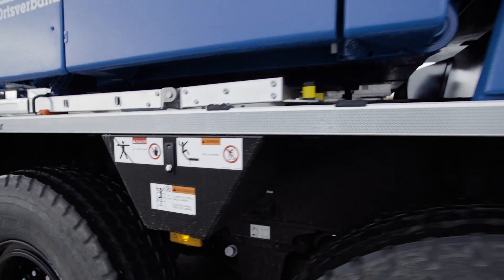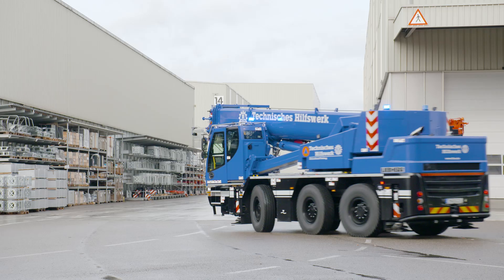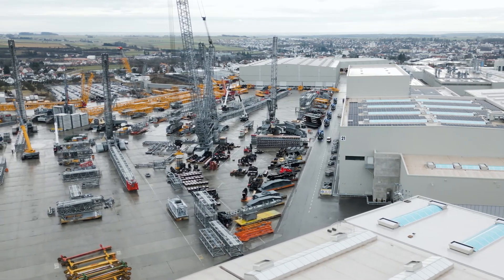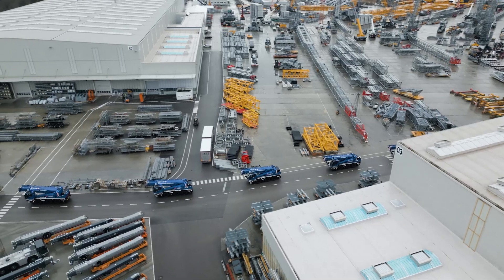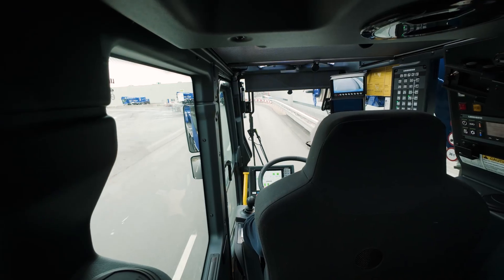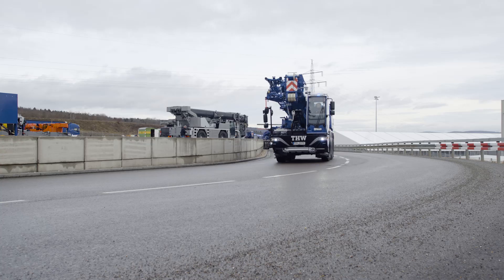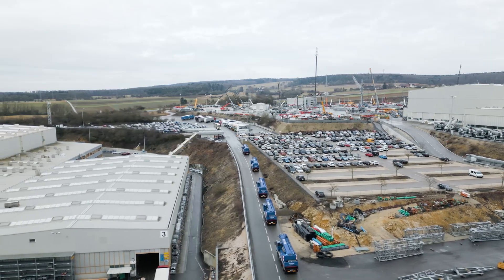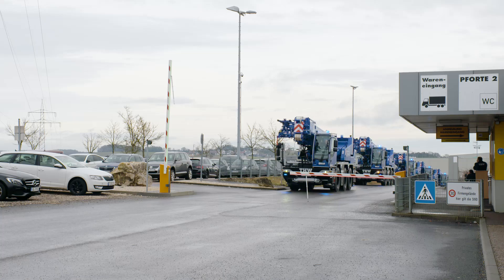Of the three cranes we're having delivered, one will be going to Freising, one to Fürth, and one to central Berlin. We have bridge construction teams spread throughout Germany. The planned service life of our new cranes is 25 years — these LTC 1050s will be working for the Federal Agency for Technical Relief for 25 years.